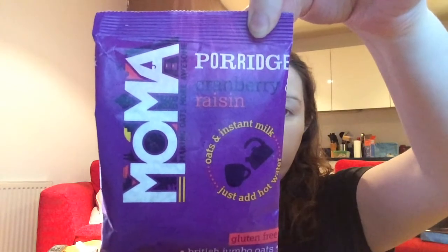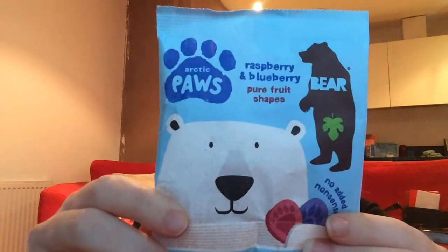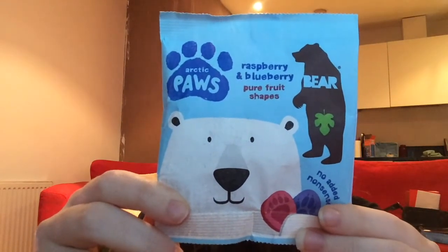Next is a sample of MoMA porridge in cranberry and raisin — it's an instant, just-add-water porridge, gluten-free with British jumbo oats. Then there are two samples of fruit snacks: Arctic Paws in raspberry and blueberry, and Jungle Paws in apple and blackcurrant. They have no added sugars, no preservatives, and count as one of your five a day.